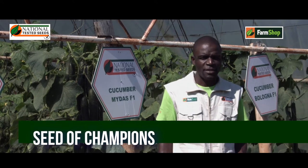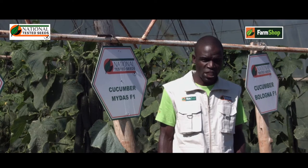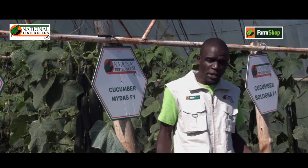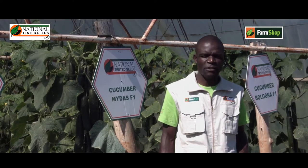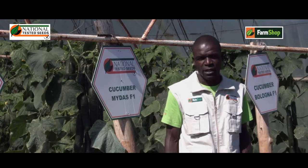Hello farmers, my name is Tendai Gonesu, agronomist at National Tested Seeds. I'm here to showcase some of the best greenhouse cucumber varieties that we have in our package.